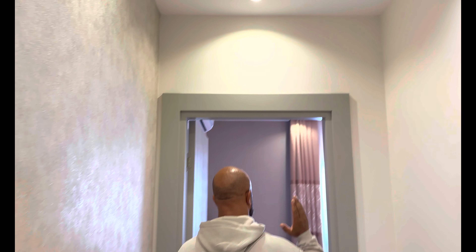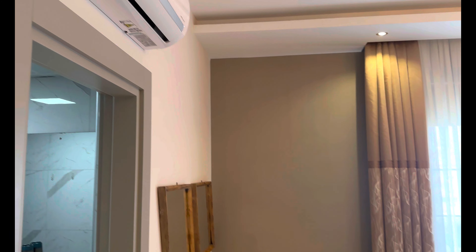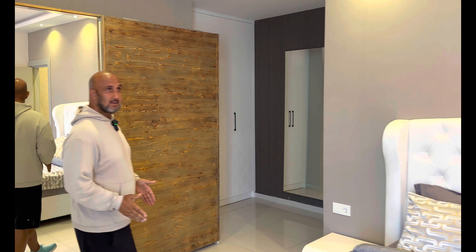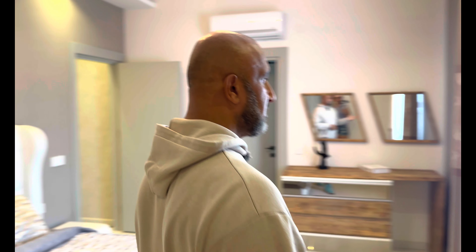Dann haben wir noch ein weiteres Schlafzimmer. Hier durch die Diele, mit Tapeten, Spots und indirektem Licht. Das Schlafzimmer ist richtig groß – mindestens 30 Quadratmeter. Riesiger Kleiderschrank, ein großes Doppelbett, Schminkbereich, und beidseitig sind zwei weitere Kleiderschränke integriert. Man hätte hier auch abtrennen und ein separates Ankleidezimmer machen können. Fernsehanschluss ist vorhanden, elektrische Rollläden sind draußen.